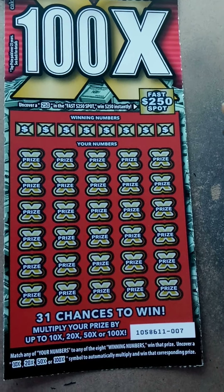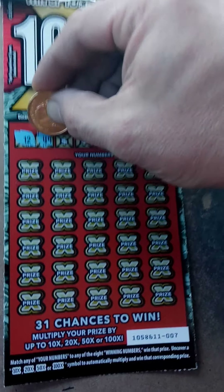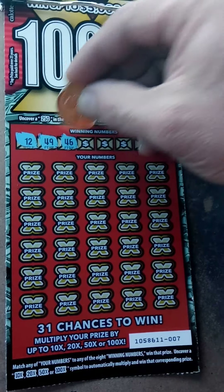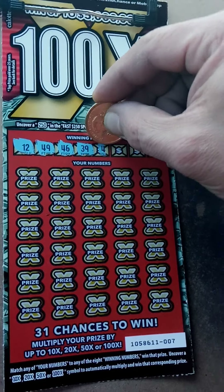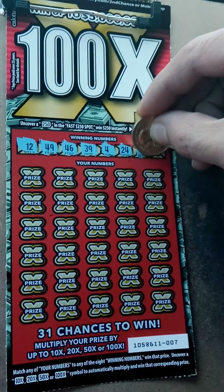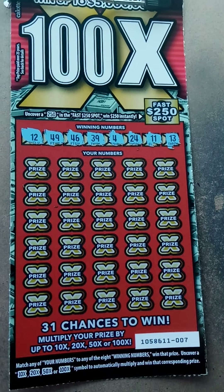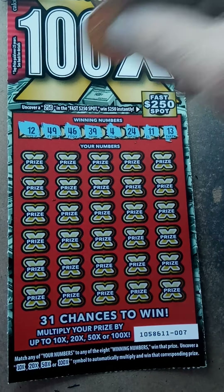Here we go — winning numbers: 12, 49, 46, 39, 4, 24, 11, and 13. Can we get a multiplier? Come on, top row.